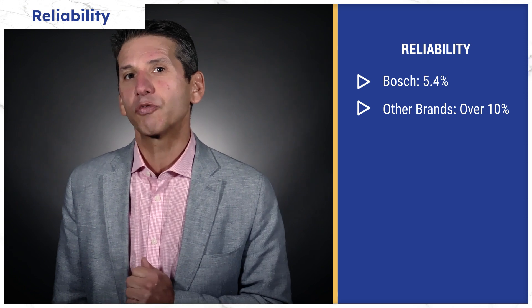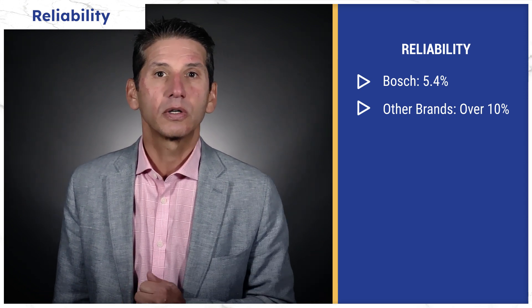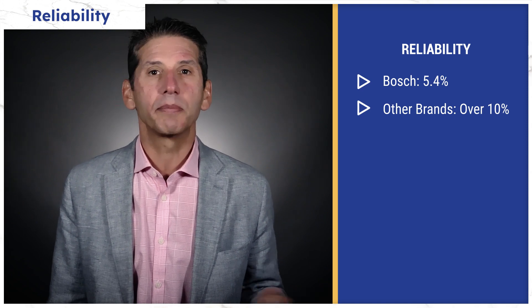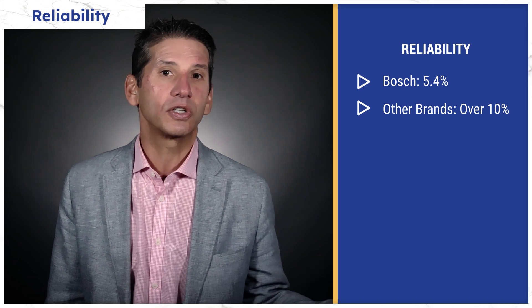Bosch's best feature is its reliability. The ranges only need service 5.4% of the time in the first year, versus over 10% for all ranges combined, based on about 35,000 service calls logged by our service department just last year.